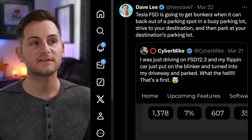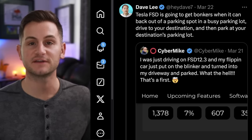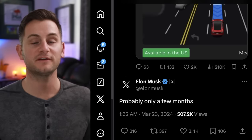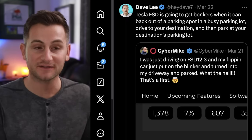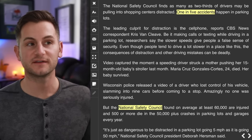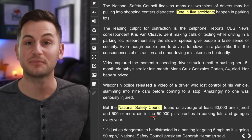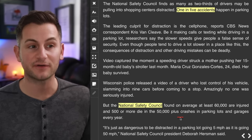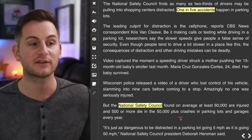As far as we can tell there are no new release notes for version 12.3.1, but it did start going out to customers as of yesterday. Dave Lee said Tesla FSD is going to get bonkers when it can back out of a parking spot in a busy lot, drive to your destination, and then park at your destination's lot — to which Elon responded saying probably only a few months. One in five, or 20%, of all accidents happen in parking lots according to the National Safety Council, which found around 60,000 people are injured and 500 or more die in 50,000-plus crashes in parking lots or garages every year.